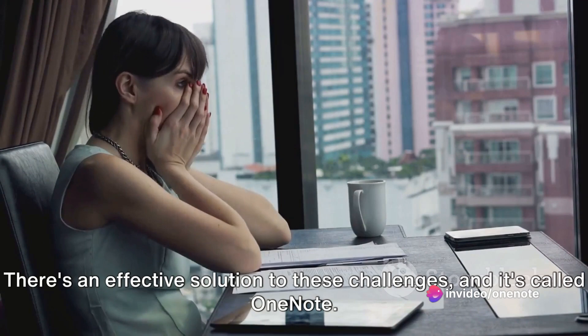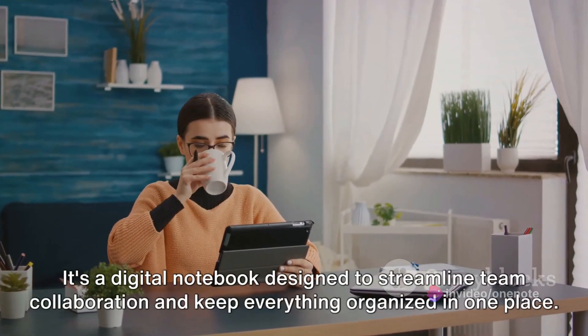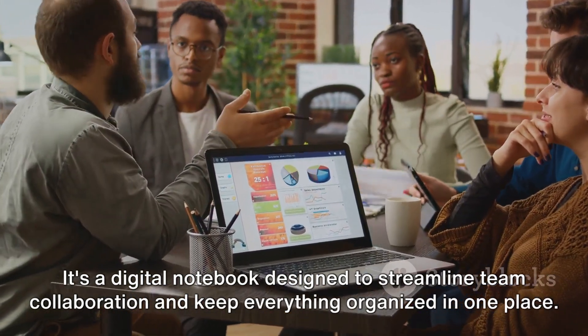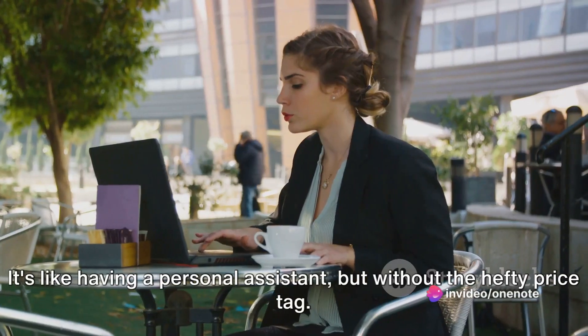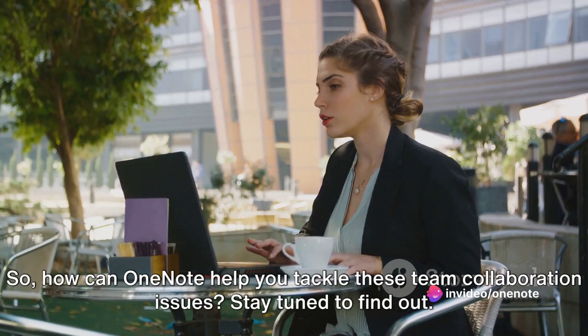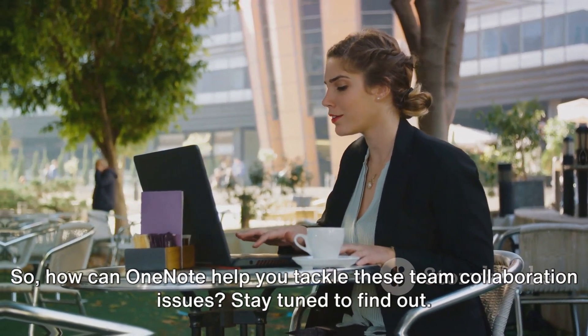But here's some good news. There's an effective solution to these challenges, and it's called OneNote. It's a digital notebook designed to streamline team collaboration and keep everything organized in one place. It's like having a personal assistant, but without the hefty price tag. So, how can OneNote help you tackle these team collaboration issues? Stay tuned to find out.